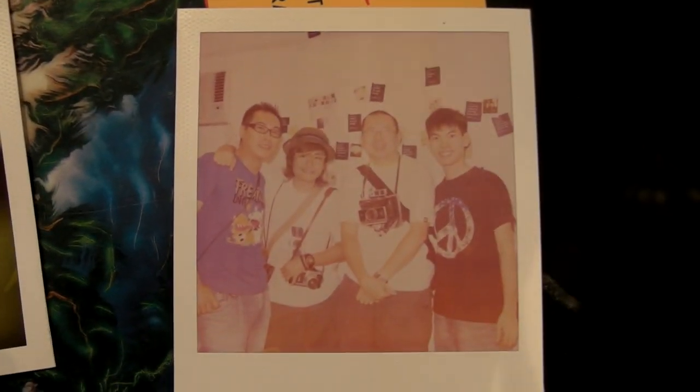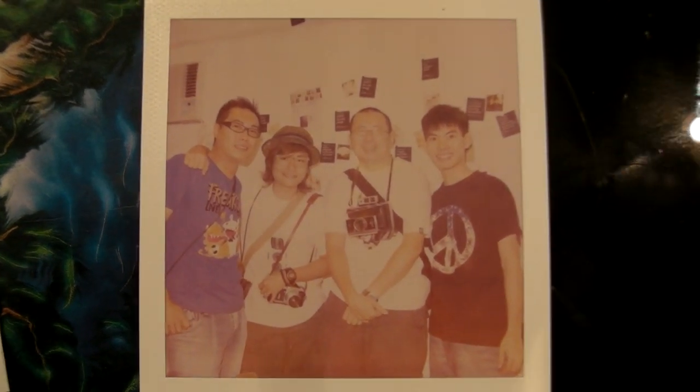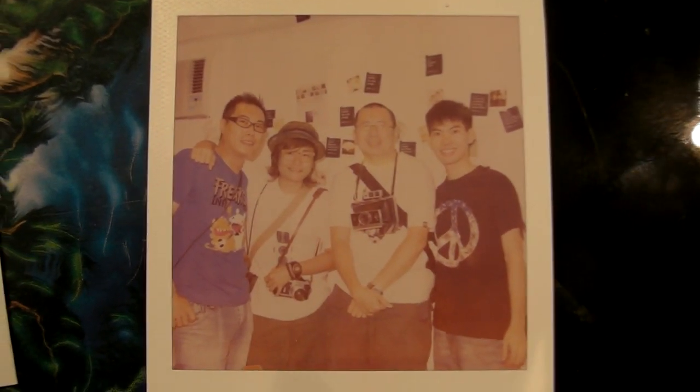So here I am, stuck within a bunch of Polaroid-loving people, looking at the photo develop — it's just like a magical moment. Don't you just love it when it starts developing?